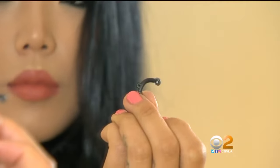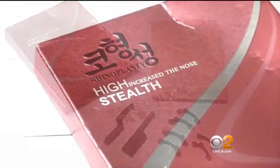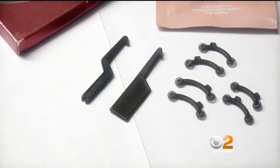These tiny plastic nose lifts from Asia are gaining popularity online. They claim to perk up the tip and bridge of the nose. Hannah tried it, sticking one up her nose.